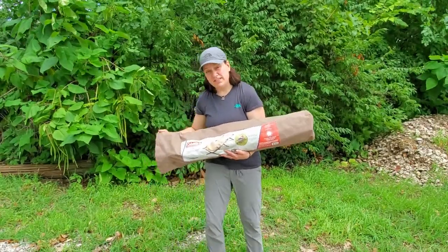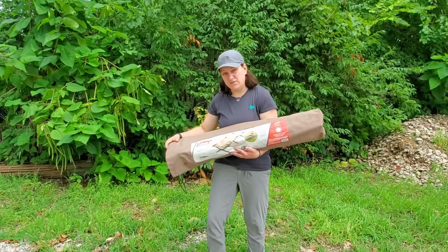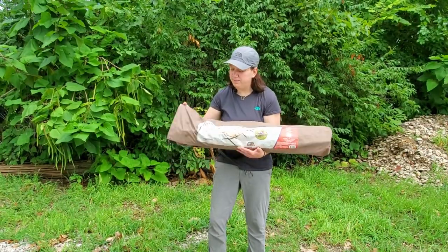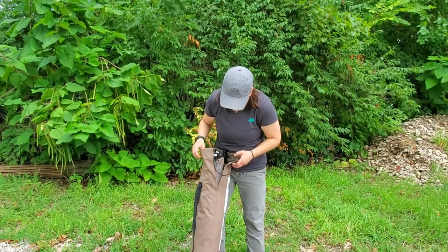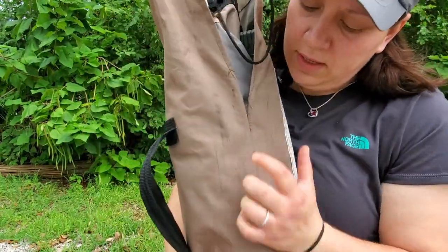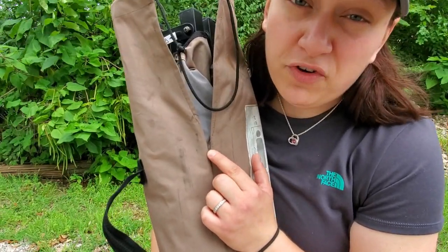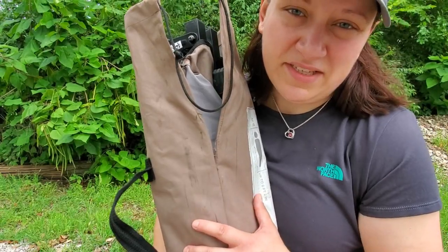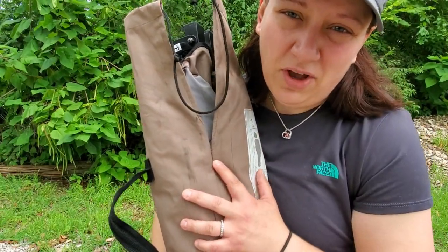One of the nice things about this is that it does feature a bag, so it's fully self-contained. But that's kind of my first problem. Almost immediately, the seam on the bag ripped the first time that I had it out, and it's been ripping progressively ever since — so that's one of the design flaws.